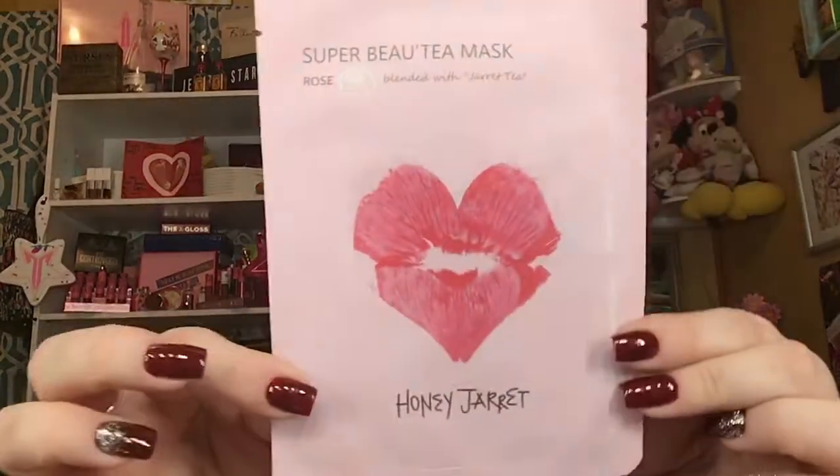And there's one last thing — a Super Bou Tee mask in the flavor Rose. We just went over this the other day. I love Rose. Let's see, is it just a face mask? Yes. Leave on for 10 to 20 minutes. Face mask. Cute.